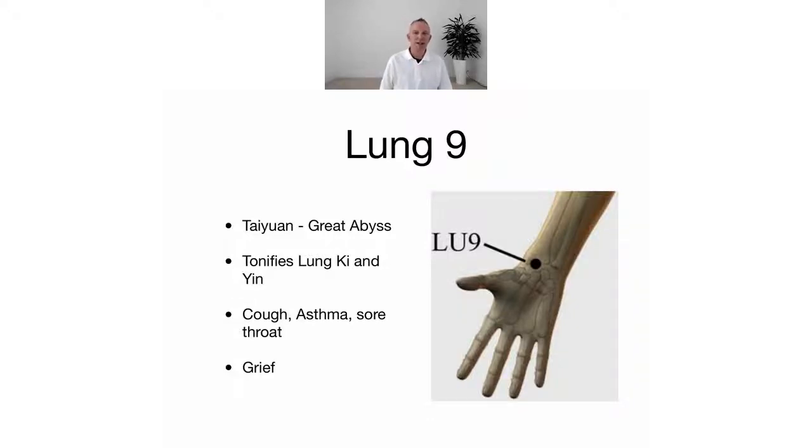Here we have Lung 9, called Great Abyss. I've got my favorite book here, 'Images and Functions,' and it says Lung 9, Great Abyss: the name refers to the chi which dives deeply into the interior like a waterfall. This image perhaps also refers to the area just distal to the point where the pulse disappears as the course of the artery runs internally.